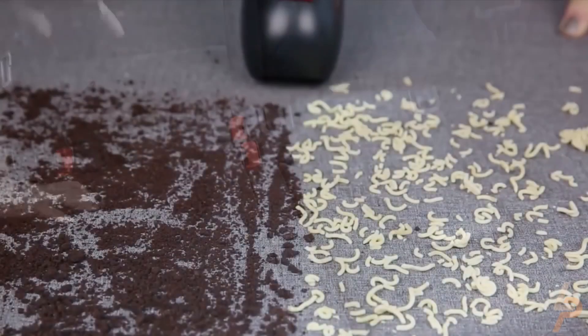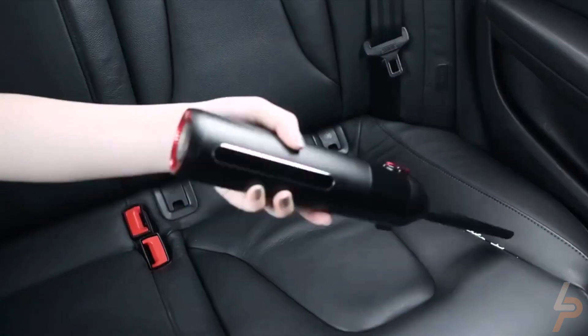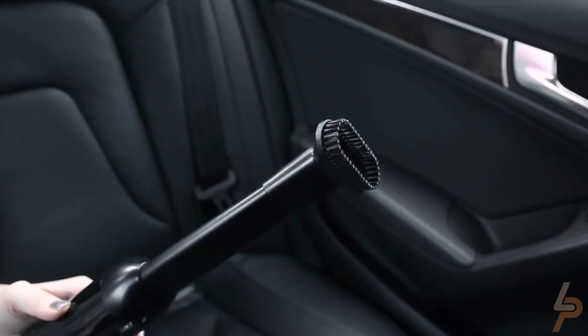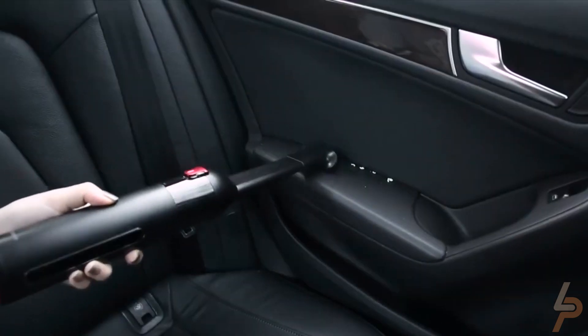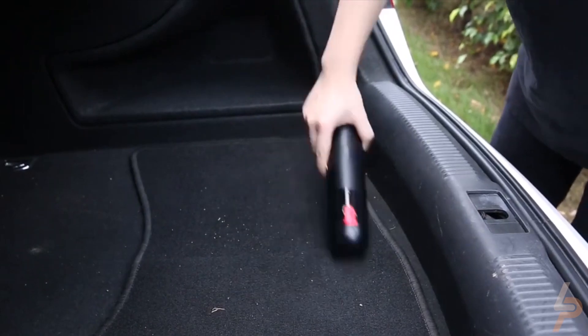What's more, the Mini Vacuum Cleaner is also great to keep in your desk so you can suction your keyboard or drawers whenever needed. Boasting 2,000 mAh of battery capacity, it recharges easily so you can always keep these spaces clean.